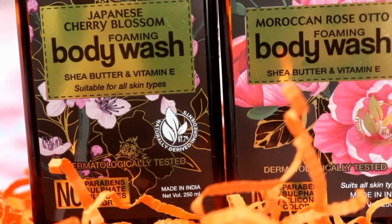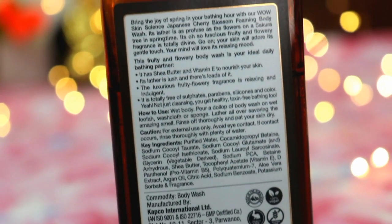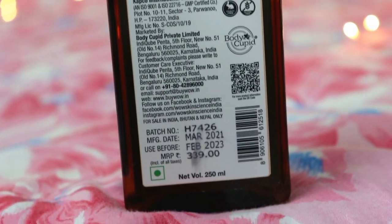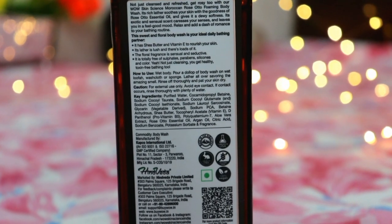These are totally safe to use on your skin. In both body washes there are 97.7% naturally derived ingredients. For the Japanese Cherry Blossom, key ingredients include Shea Butter, Vitamin E, Vitamin D, Pro-Vitamin B5, Citric Acid, Argan Oil, and Aloe Vera Extract. For the Moroccan Rose, the key ingredients include Shea Butter, Pro-Vitamin B5, Vitamin E, Aloe Vera Extract, Rose Essential Oil, Argan Oil, and Citric Acid. These provide intense hydration to skin cells, and Aloe Vera is good for calming.